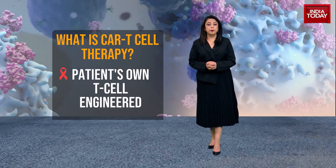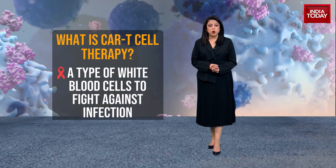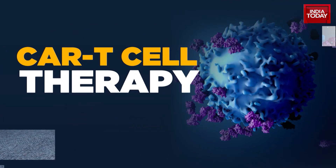In CAR-T Cell Therapy, the patient's T cells are genetically engineered to fight cancer cells. T cells, known as the backbone of CAR-T Cell Therapy, are a type of white blood cells that help the body fight infection.